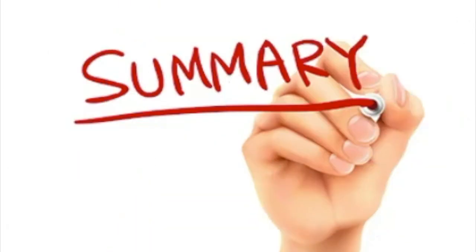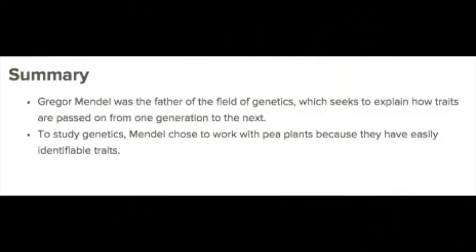Summary: Gregor Mendel was the father of the field of genetics, which seeks to explain how traits are passed from one generation to the next. To study genetics, Mendel chose to work with pea plants because they have easily identifiable traits.